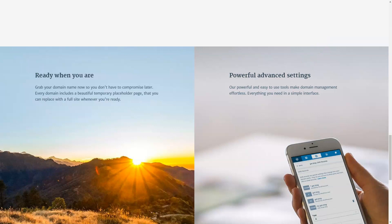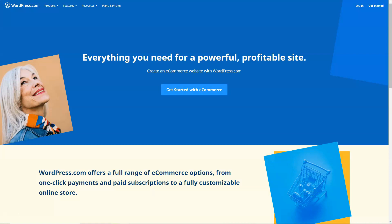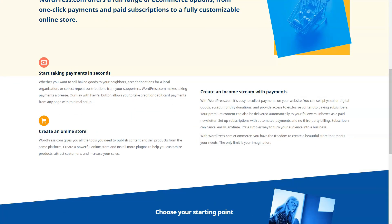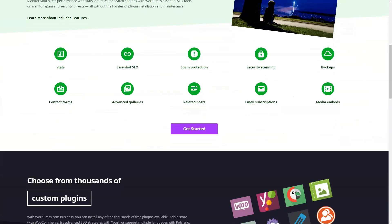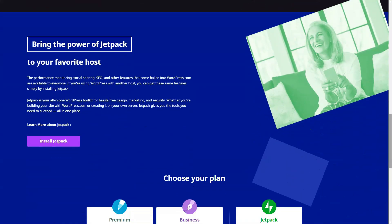E-commerce was another realm I explored. While the free plan offered a glimpse, the premium plans were a gateway to a full-fledged online store. From automatic tax calculations to integrating payment gateways like PayPal and Stripe, it felt like running a physical store but online. Yet WordPress.com wasn't without its challenges. The absence of a drag-and-drop editor was felt, but plugins like Elementor bridged that gap. The platform demanded familiarity, but once I got the hang of it, it was smooth sailing.